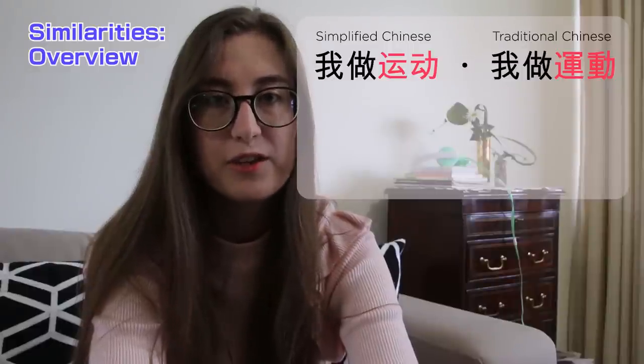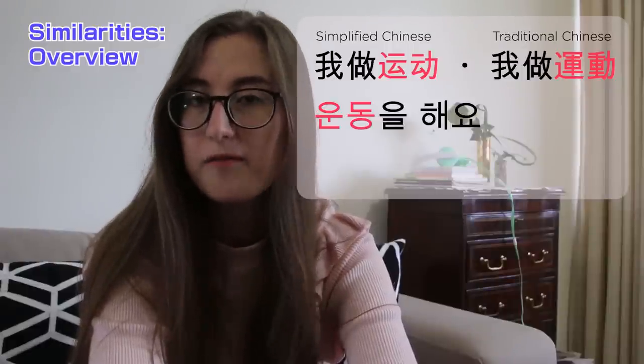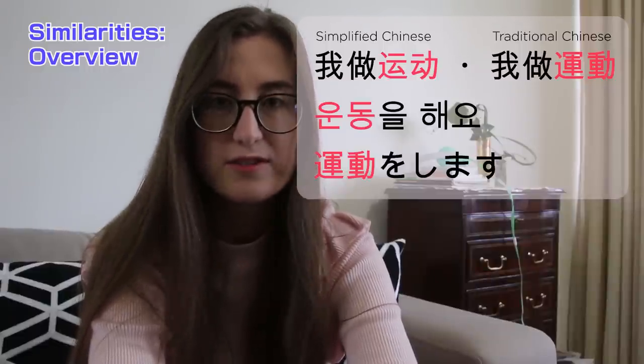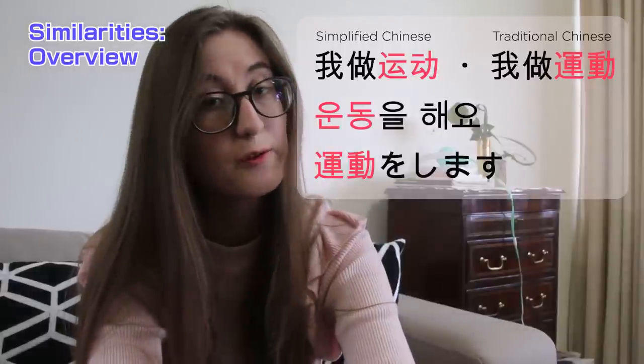Consider the following sentence to get a basic overview of these languages. The sentence is 'I am exercising' or 'I exercise.' In Chinese, Korean, and Japanese, did you pick up that the word for exercise is really similar in all three languages?